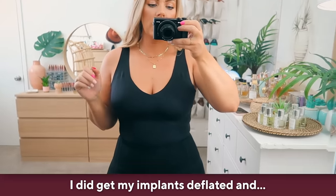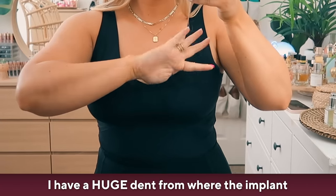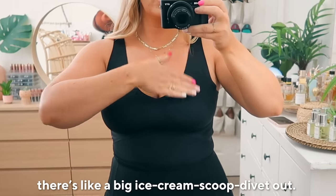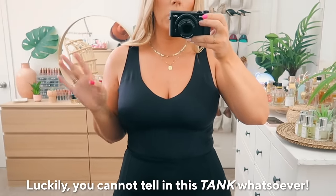I did get my implants deflated and I have a huge dent from where the implant obviously was the whole time. There's like a big ice cream scoop divot. Luckily, you cannot tell in this tank whatsoever.